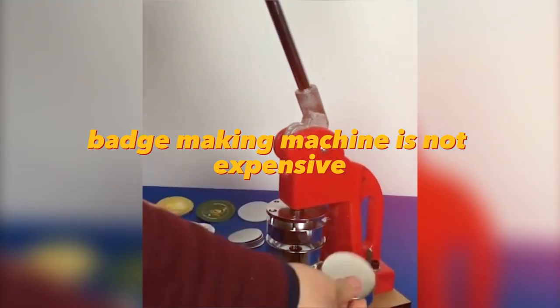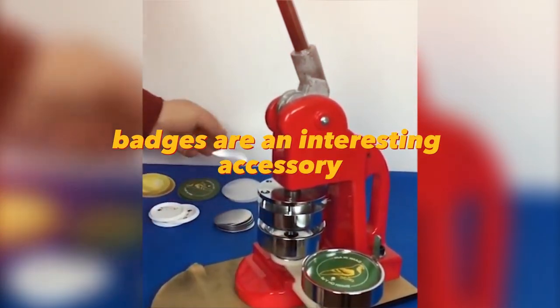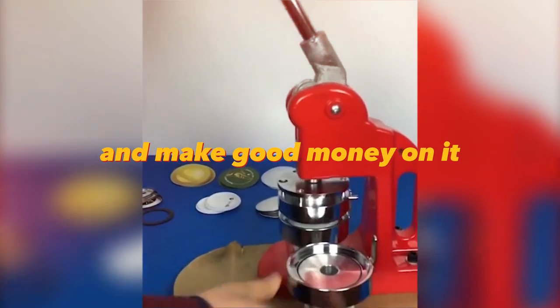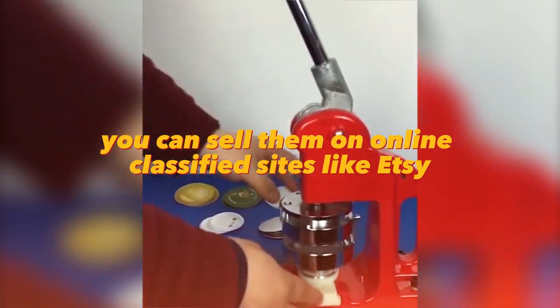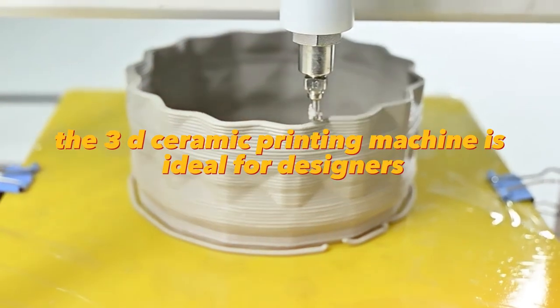A badge-making machine is not expensive, but with its help you can make interesting designer badges. Badges are an interesting accessory that will complement any style. You can print badges with your designs and make good money on it. You can sell them on online classified sites like Etsy or on social media.